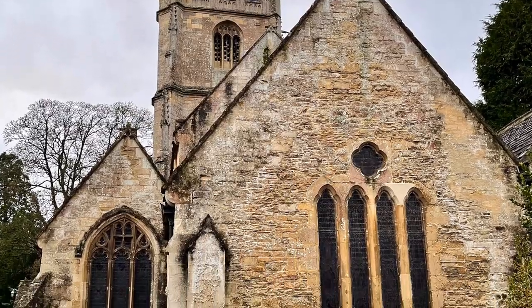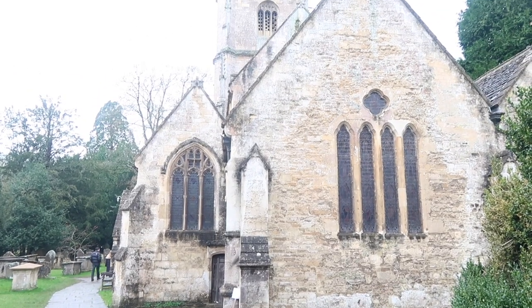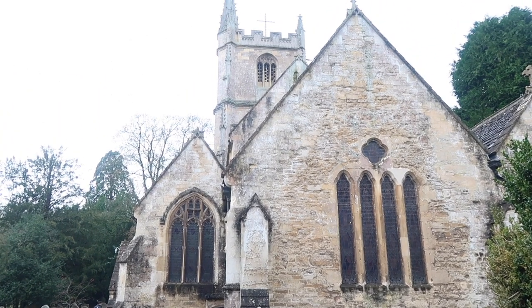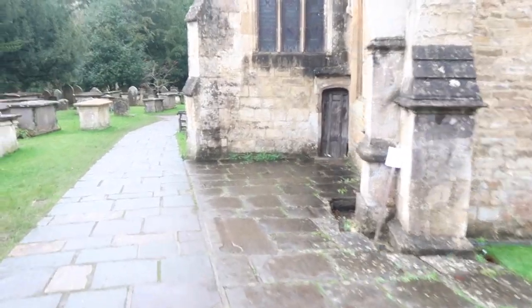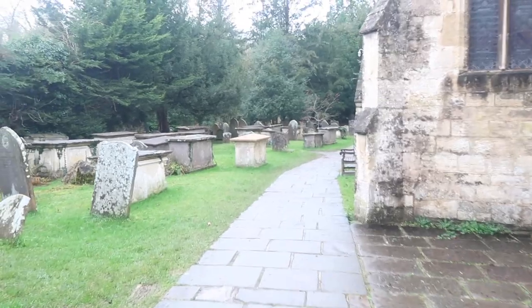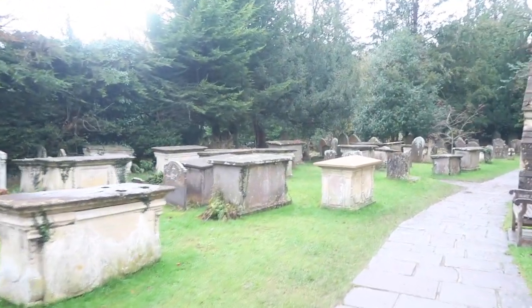During our time there, we explored the outside of St. Andrew's Church, which is a beautiful 13th century church that features stunning stained glass windows and also an impressive tower. And for those interested in seeing old cemetery headstones, they certainly have a lot of those as well.